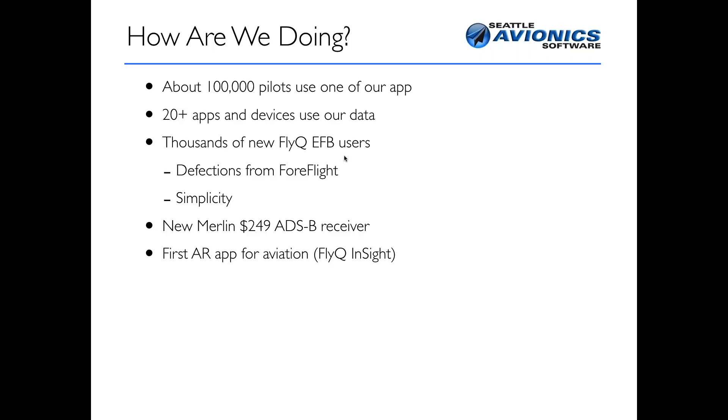We recently created the very first application that has augmented reality for aviation — it's called FlyQ Insight. When you download it on your iPhone or iPad, FlyQ Insight shows you where the airports are as you wave the camera around. It's amazing for finding your way through a place you aren't familiar with. If you want to read more about it, take a look at the current issue of AOPA Magazine, Dave Hirschman's piece, or the piece done recently in Plane and Pilot by Robert Goyer.